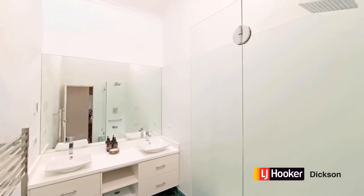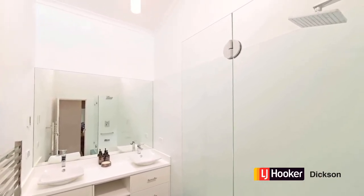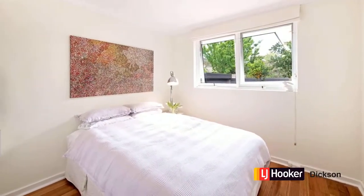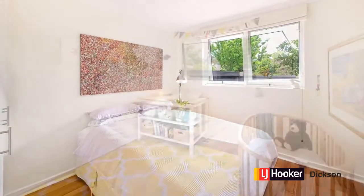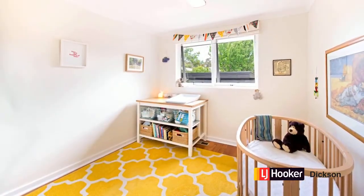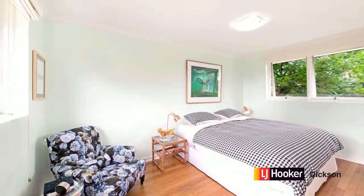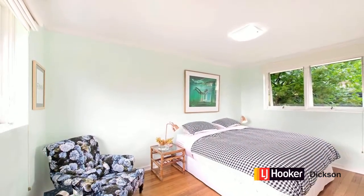The bathroom's been recently renovated and features underfloor heating. Here we are in the bedrooms and as mentioned they're all of a good size — this one is currently set up as a nursery as you can see. The main bedroom is super generous and has a nice leafy outlook.